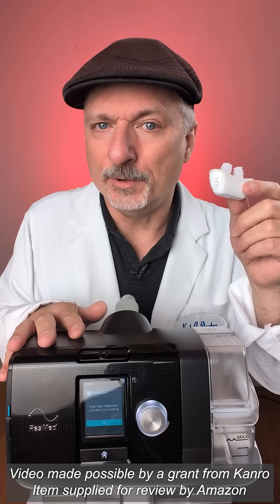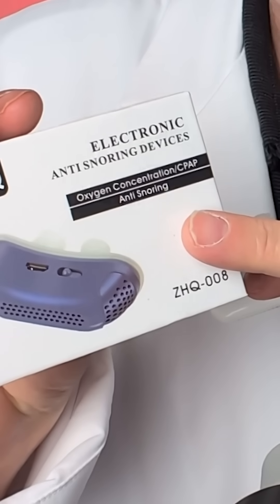Can you replace this big CPAP machine with this itty bitty device that sticks in your nose? Amazon sent me it for review as an anti-snoring device, but the box says CPAP.